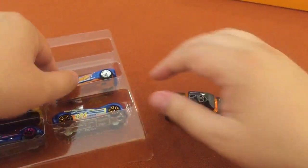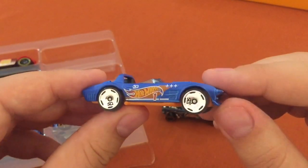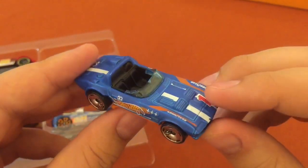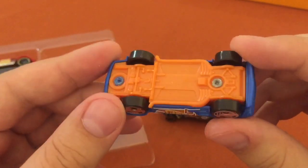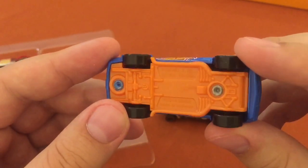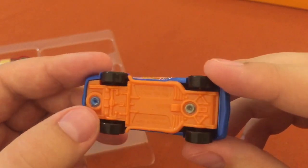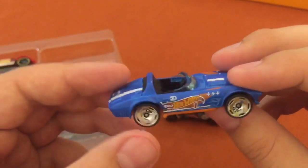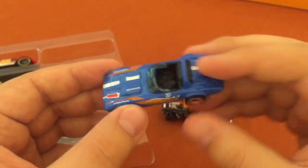This one I think is a Corvette Grand Sport with the Hot Wheels 50th anniversary wheels — you might love them, you might hate them. I'm not sure of the year; I haven't been getting the cars right so far. I'm sure you'll correct me in the comments, but yeah, I think it's a Corvette Grand Sport.